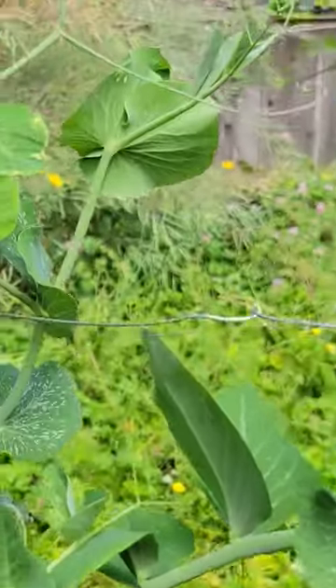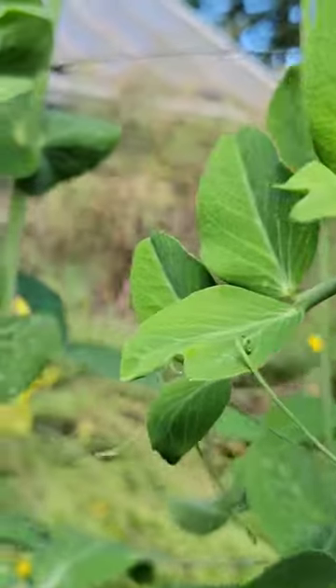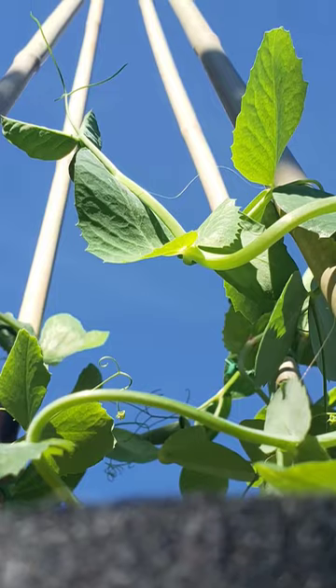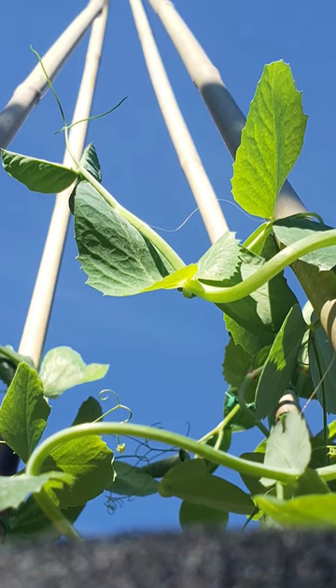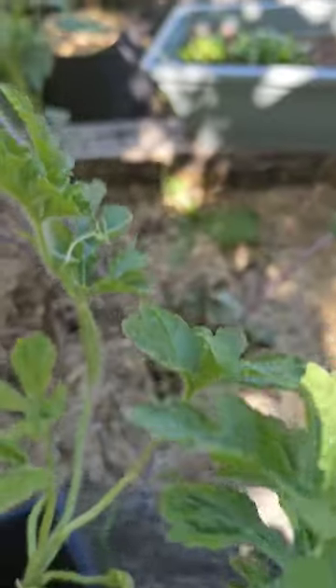Tendrils — when I think of them, and I often do, immediately climbing peas come to mind. Amazing modified leaflets that let the pea plant grow skyward towards that precious sunlight.